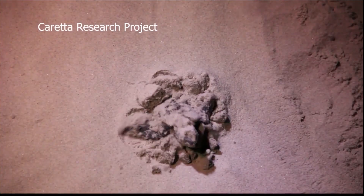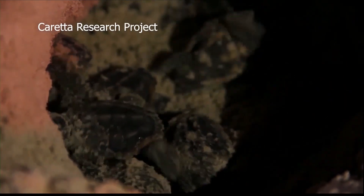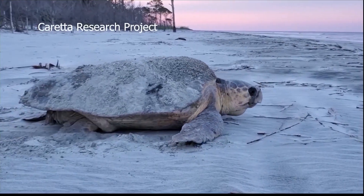Particular parts of the beach that are heavily trafficked tend to be looking like a landmine area. So if we could just do our best to fill in, leave it the way we found it, I think that would be more than enough for these hatchlings to make it to the water.